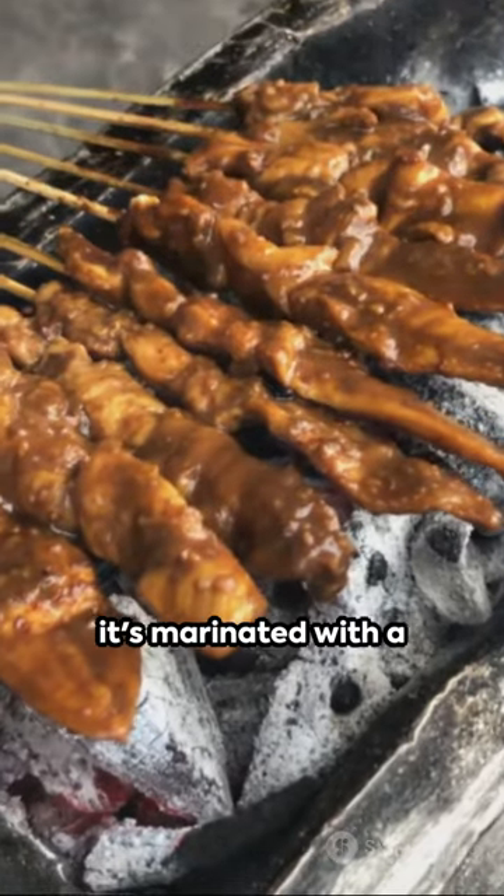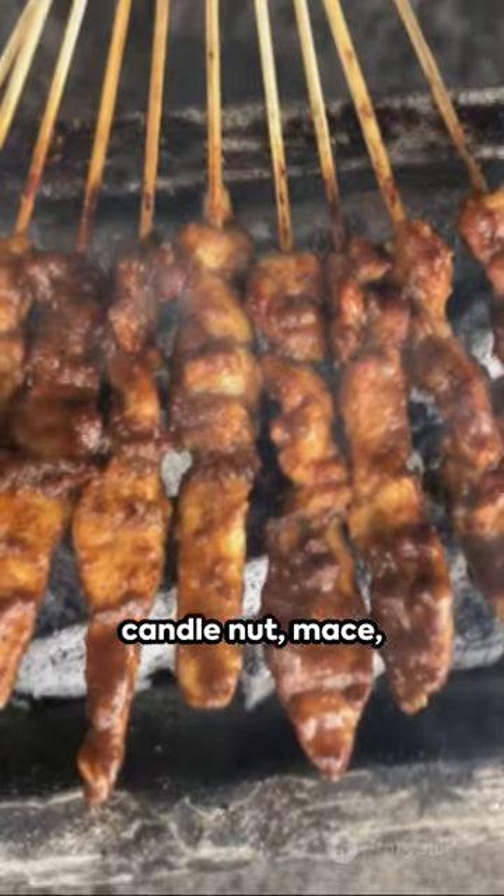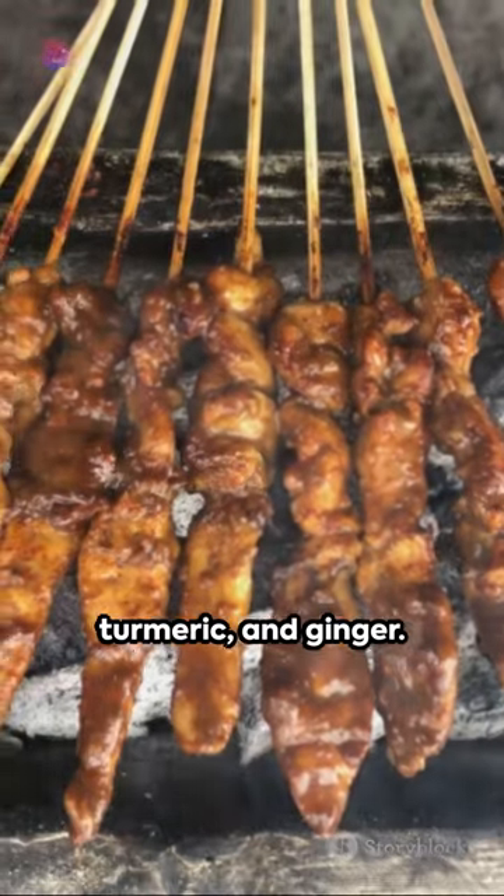Before grilling, it's marinated with a mix of spices like shallots, garlic, pepper, coriander, candlenut, mace, turmeric, and ginger.